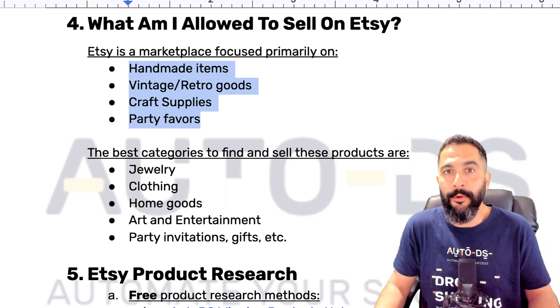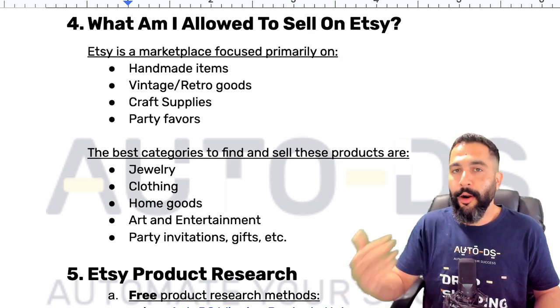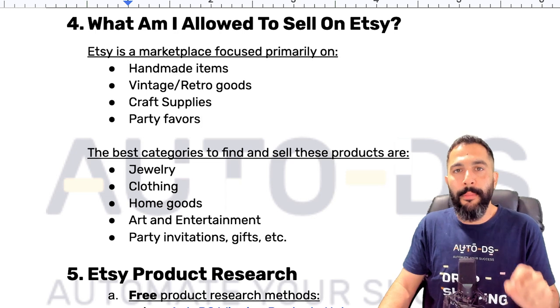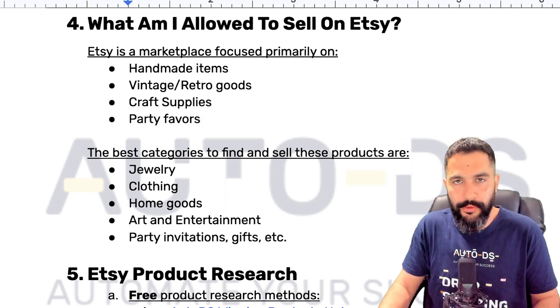That is what makes Etsy stand out — it is a handcraft, vintage, retro marketplace selling only these types of items. For example, Etsy does not allow selling electronics, but I can still see sellers who are selling them. Some are trying to get smart by selling retro-style speakers, which is kind of a gray area, but I would say take no risks. Stay under these categories — you have so many products in demand, and I'm going to show you some of the best winning products soon.